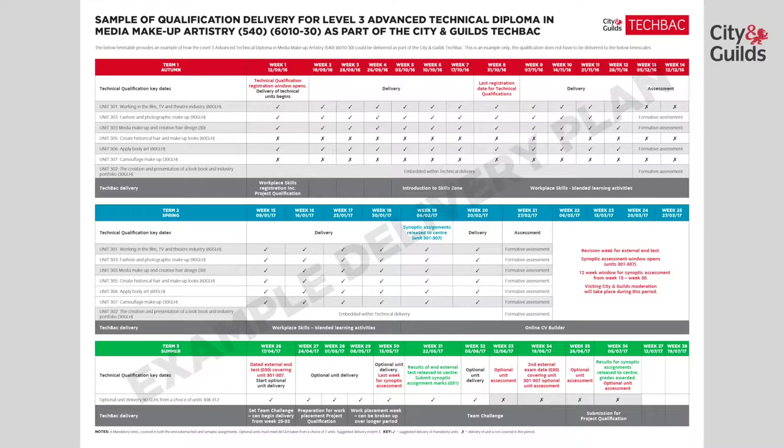Looking now at the Academic Planner Term 1. To prepare your learners for these key assessment dates, we would suggest you deliver in the first term: working in TV and film, fashion and photographic makeup, media makeup and creative hair design, and body art. To be most efficient in your delivery, we would recommend that you embed the creation of a lookbook unit within your technical delivery of the mandatory units.